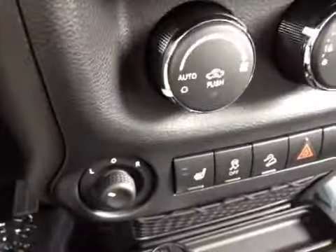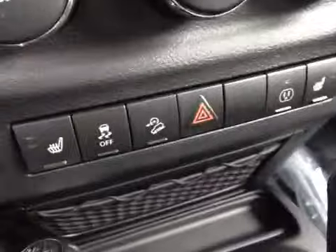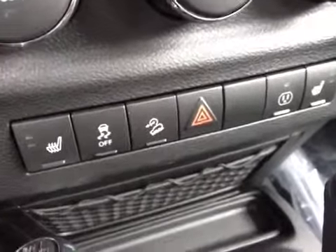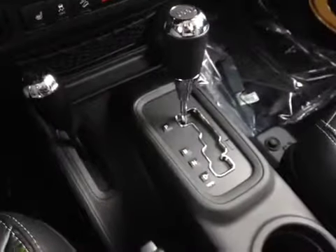We have power windows, power mirrors, air conditioning, and heated seats for both the passenger and driver side. There's a beautiful five-speed automatic transmission. In the rear compartment, the leather continues throughout — very clean and sporty looking.